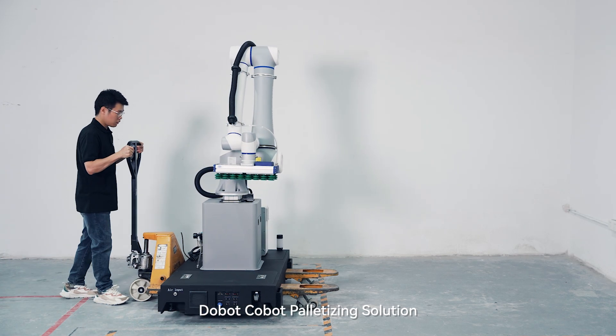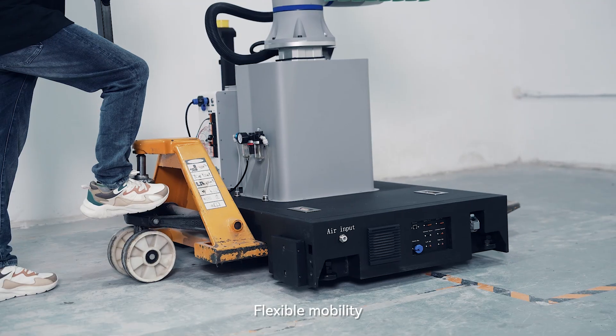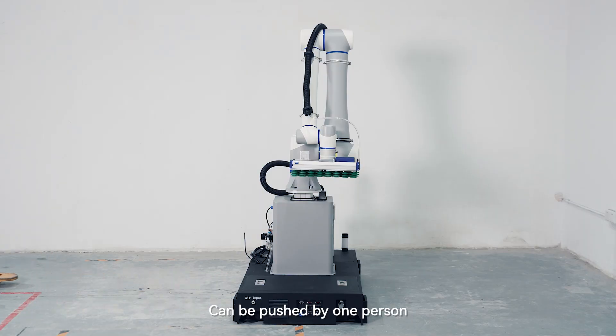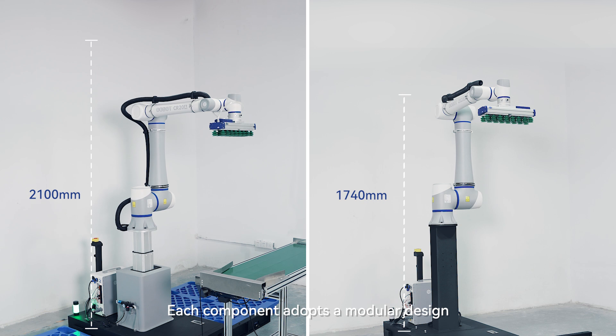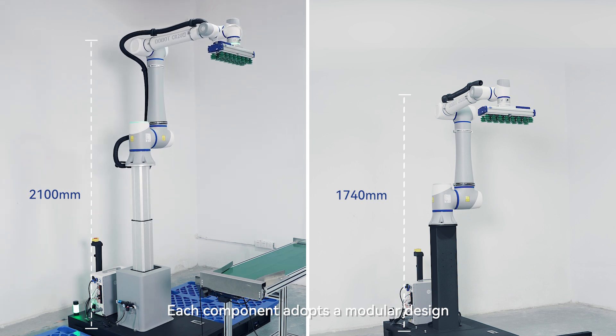Dobot cobot palletizing solution. Flexible mobility, can be pushed by one person, centered around the CR series cobots. Each component adopts a modular design.